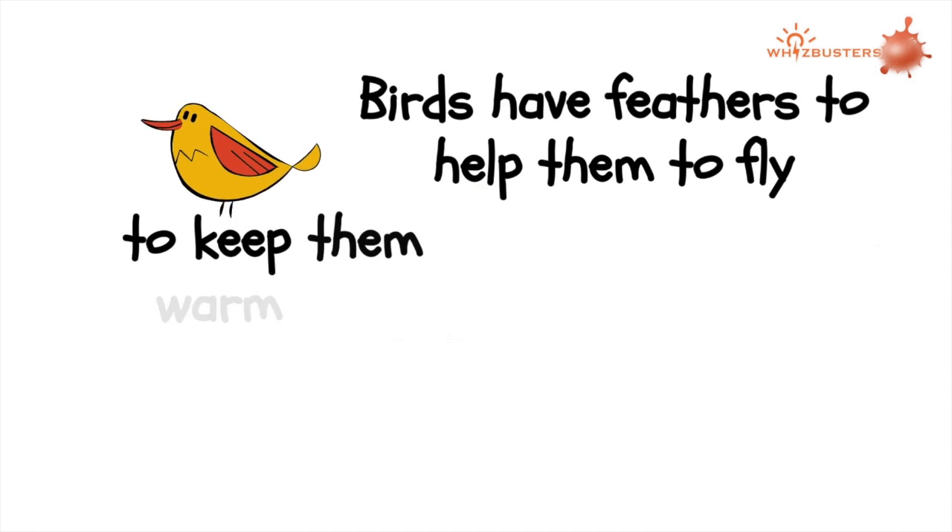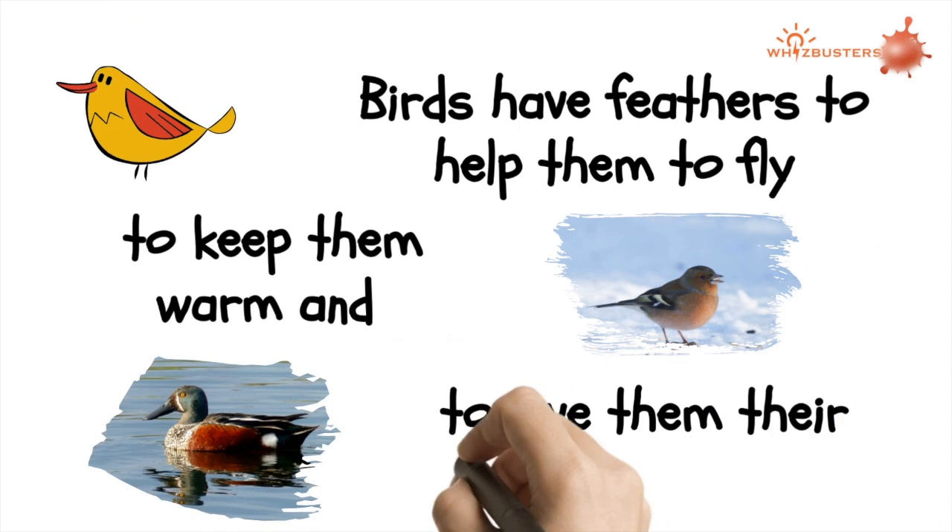Birds have feathers to help them to fly, to keep them warm, and to give them their attractive looks.